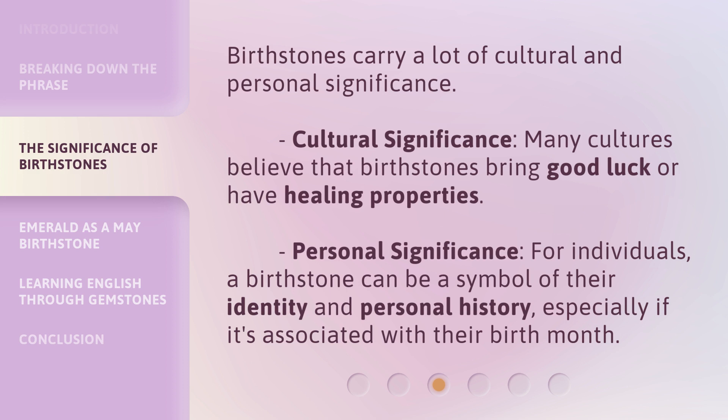Personal Significance — for individuals, a birthstone can be a symbol of their identity and personal history, especially if it's associated with their birth month.